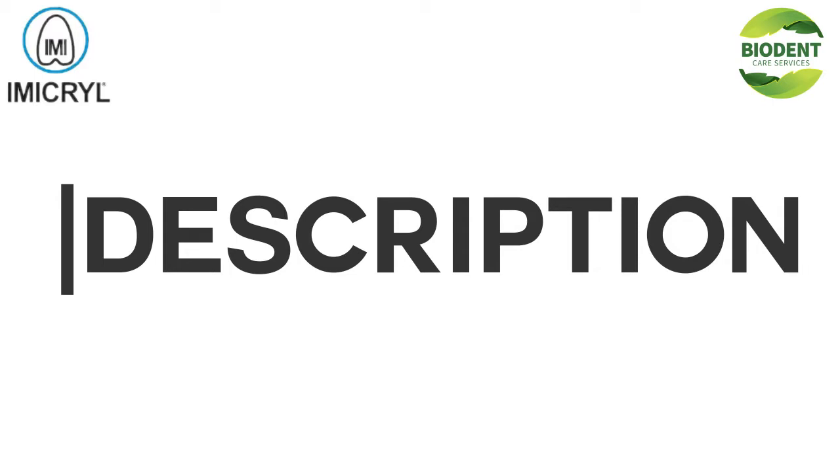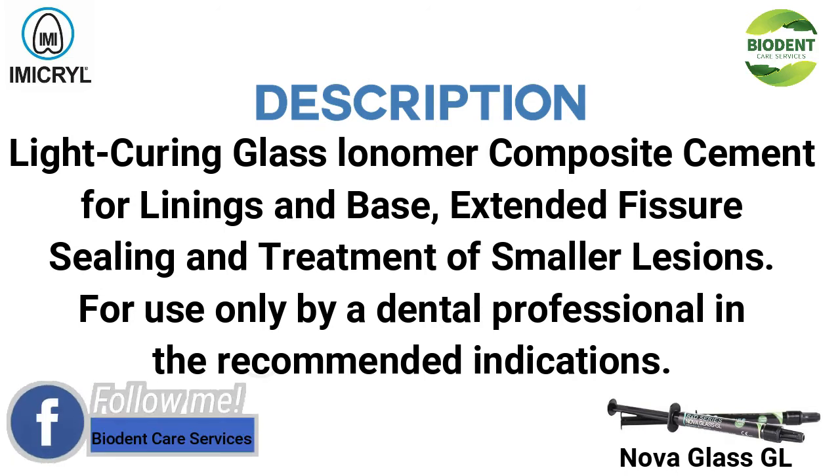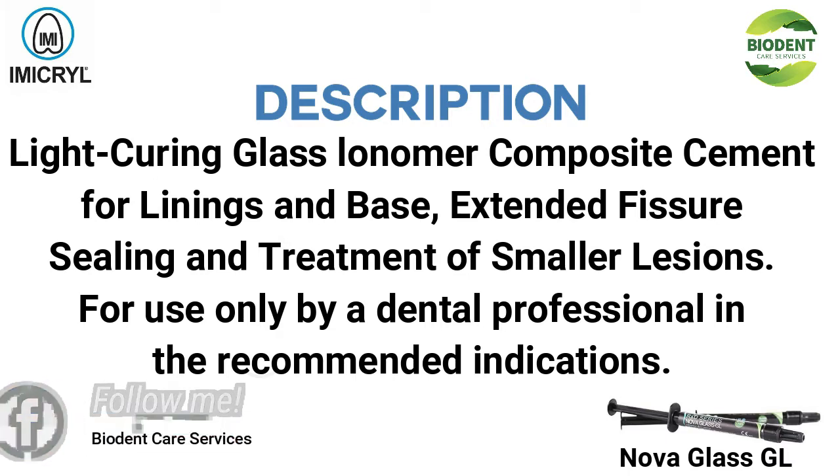Description: Light-curing glass ionomer composite cement for linings and base, extended fissure sealing, and treatment of smaller lesions. For use only by a dental professional in the recommended indications.